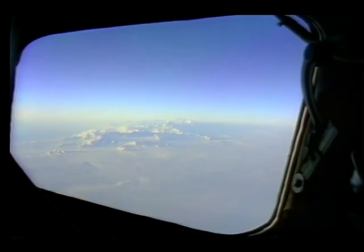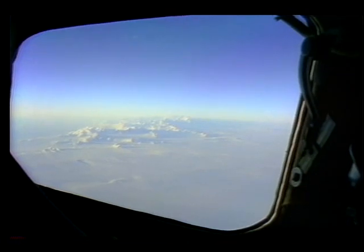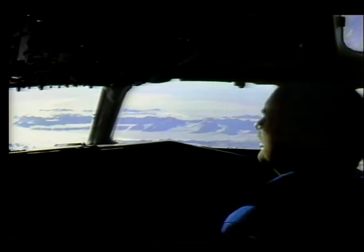Each spring over Antarctica, a hole in the ozone develops, and it has been getting larger year by year. To date, as much as 50 to 60 percent of the ozone in this area has been lost. These discoveries prompted a coordinated series of Antarctic ozone experiments.